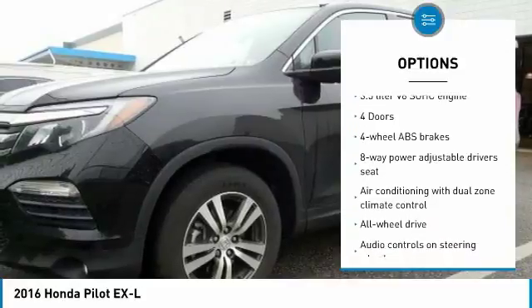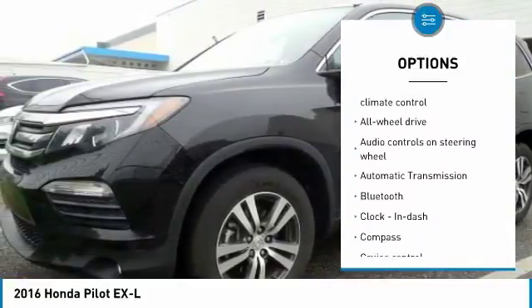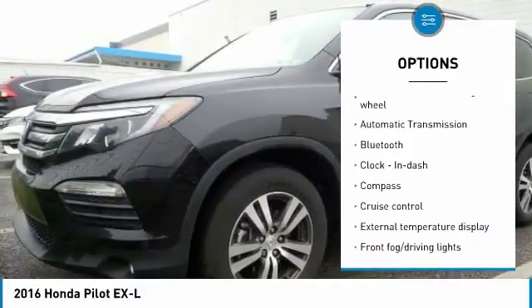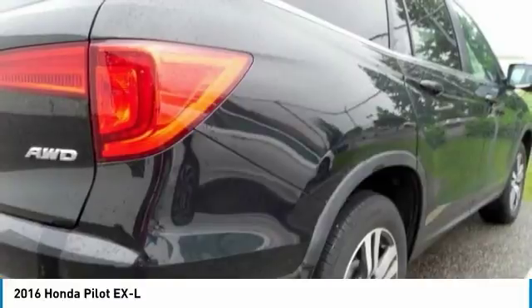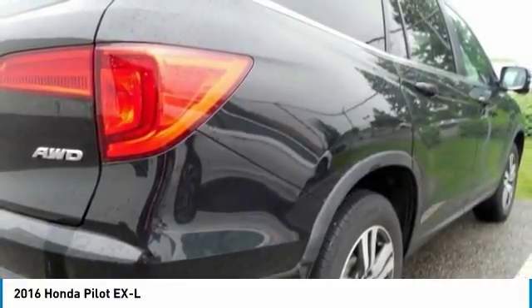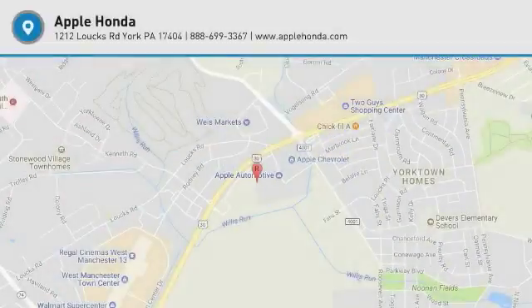Stability control, traction control, all-wheel drive, Bluetooth, passenger airbag, automatic transmission, cruise control, tilt and telescopic steering wheel, compass, heated driver's seat. This isn't just a vehicle — it's an experience, so stop in for a test drive today.